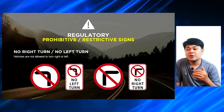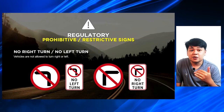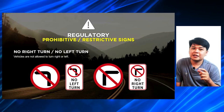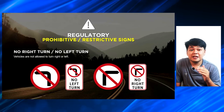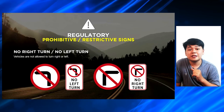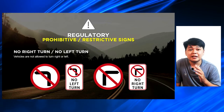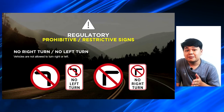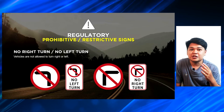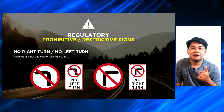Another set of signs is the no right turn or no left turn signs, which gives vehicles the information that they are not allowed to turn right or left. Usually, if you cannot turn left, the road sign is on the left side of the crossing — para kapag magte-turn ka, before ka pa magte-turn ng left, makikita mo na yung sign at mapipigilan ka para hindi mag-turn left. Ganon din naman kapag sa turn right — sa right side naman siya ng crossing or intersection, since that is either a one-way street or a street that should not be passed by vehicles.